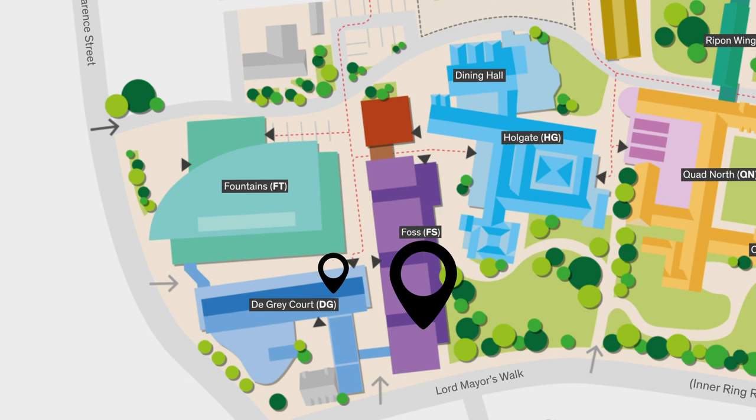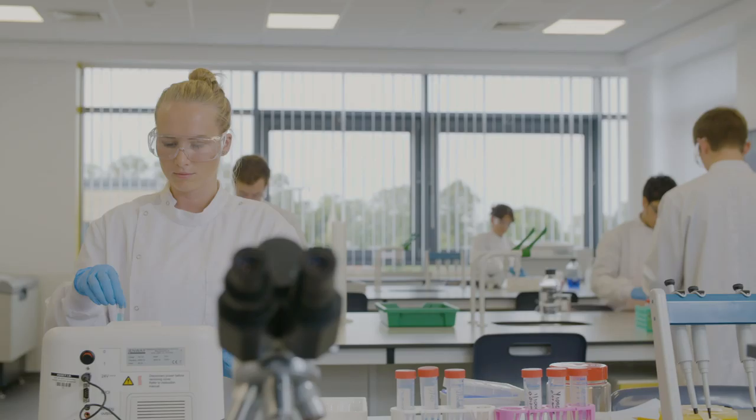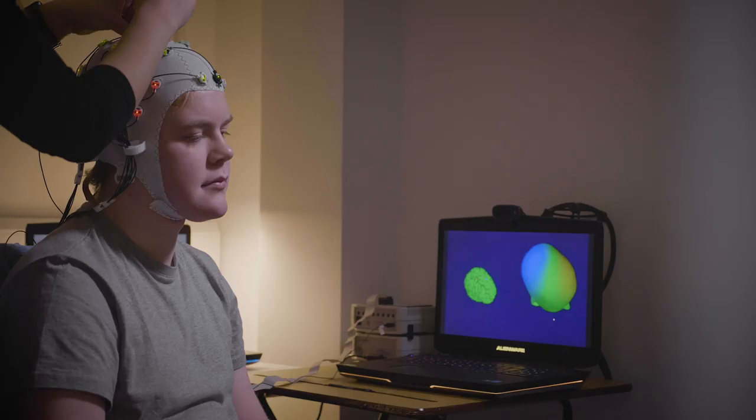The building we're in now is FOSS. Behind us is the entrance to the biomedical science suite, and we also have psychology suites in here. As specialist subjects, they have very specialised areas — the biomedical corridor is like a hospital lab, and the psychology labs have counselling suites and similar facilities. We also have an on-site strength and conditioning suite which students use as their local gym, with discounted memberships — a great way to stay active throughout the year.